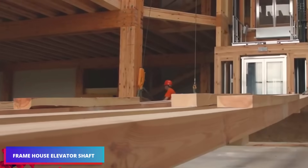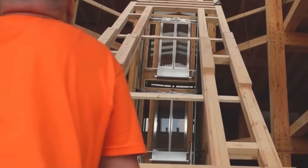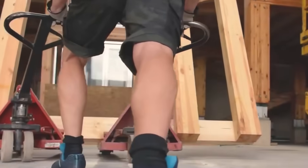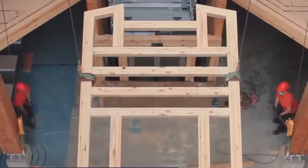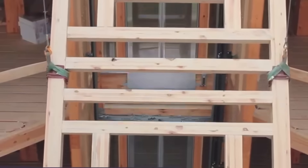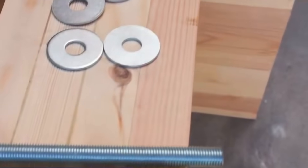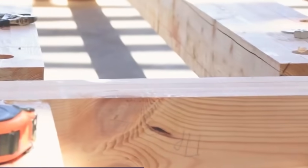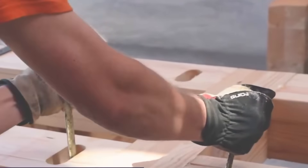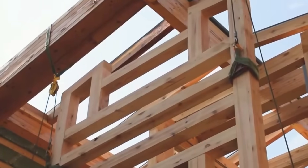Framehouse excels in creating custom wooden prefab homes, overseeing the entire process from initial concept to final construction. They've successfully delivered more than 2,000 projects to date. The result of their own headquarters is this impressive four-story wooden structure spanning 4,656 square meters, combining manufacturing areas with administrative spaces. Notably, Framehouse constructed the elevator shaft entirely from wood, standing 14.5 meters high.